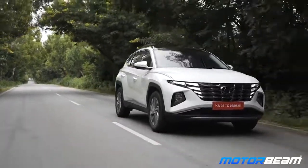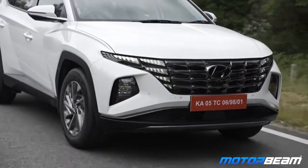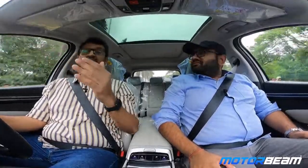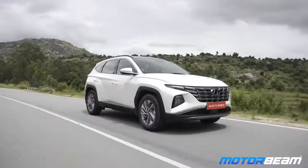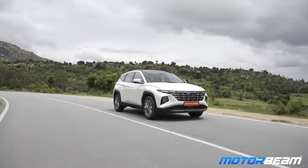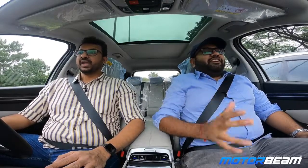Both the petrol and diesel transmissions are torque converters. There is no DCT because the product guys were telling me that DCT actually works best with turbo engines. Since none of the engines are turbo, they haven't offered a DCT yet. As for future plans, they said in Hyundai we say never say never — as per market demand, they'll put anything. They have turned around their whole product strategy.